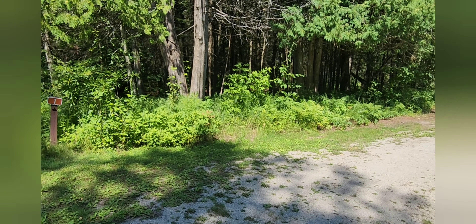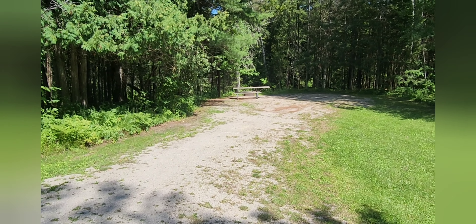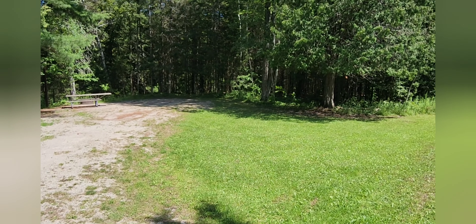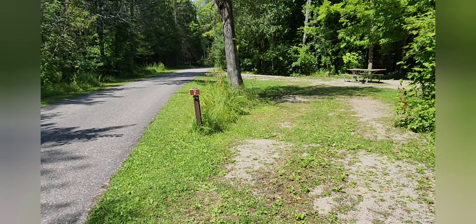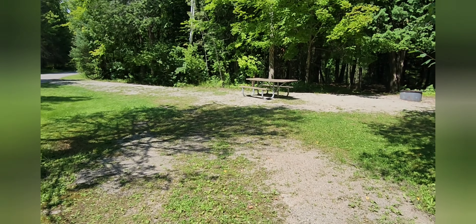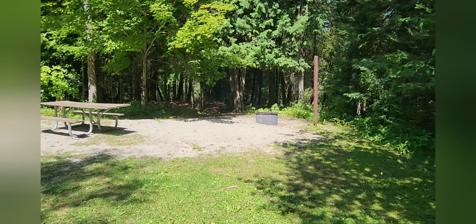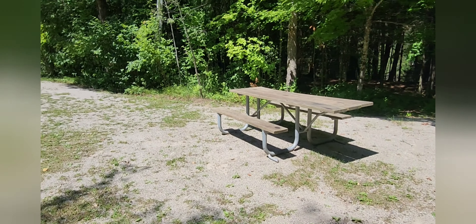I'll head through the campground now and take a quick look at some of these campsites. This is campsite number one — it happens to not be a pull-through site, but look how large it is. You almost have your own grassy yard off to the side. Campsite number two is a pull-through site and is plenty big enough to accommodate large rigs, pop-up campers, trailers, tents — whatever you want. Most of the sites can accommodate all of that.